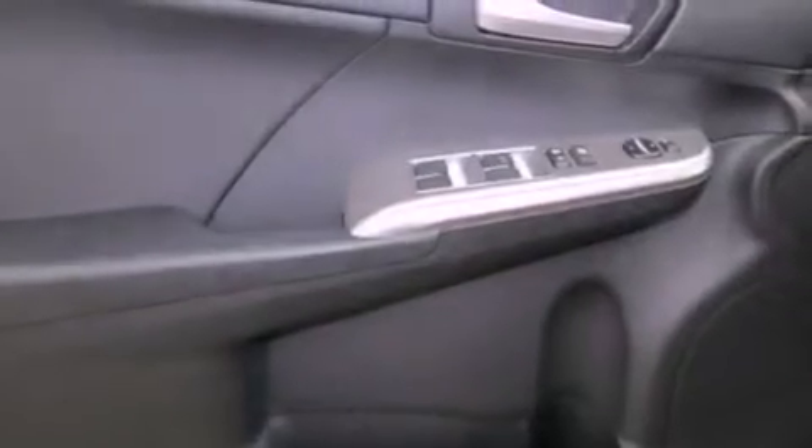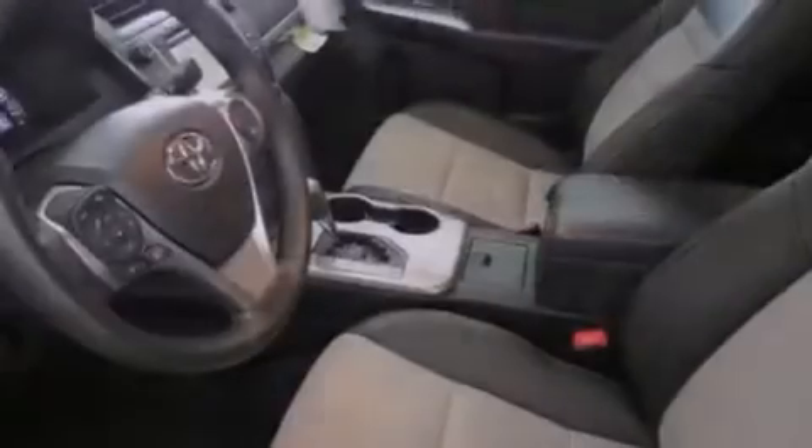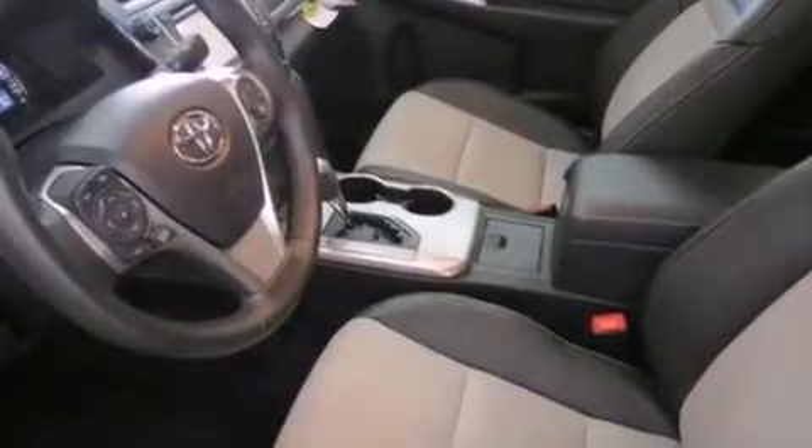Traction control, side curtain airbags, rear seat childproof door locks, air conditioning, and the navigation system will help you get from point A to point B on time.